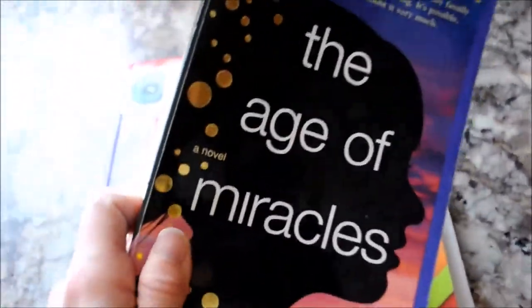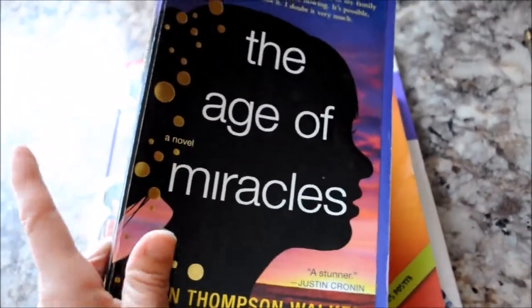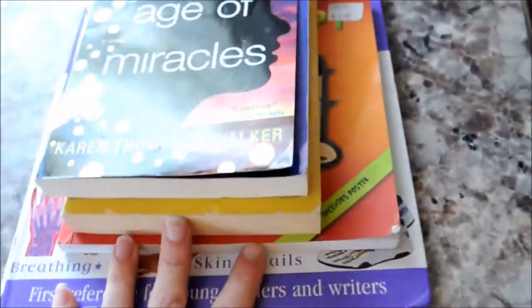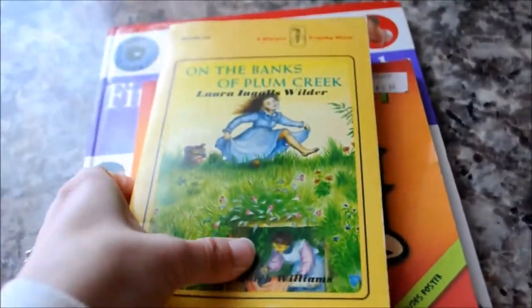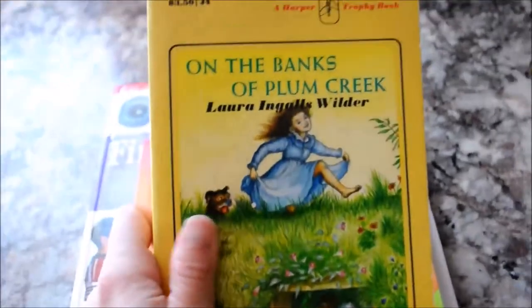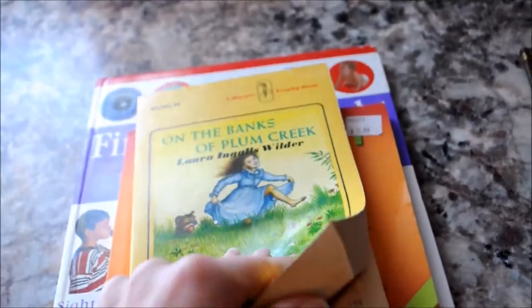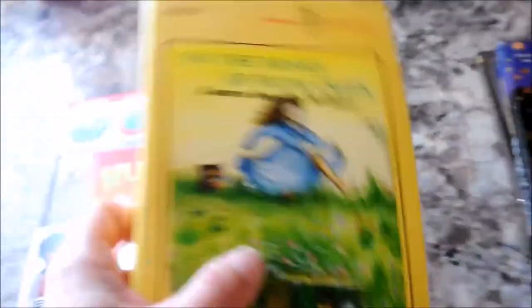I picked up The Age of Miracles — this is on my TBR, but our library doesn't carry it, so I just bought it off there. Every time I put in an order with Thrift Books, I'll put one of my own books in that I need to get. And then On the Banks of Plum Creek — we're still reading this for this month, but I'd like to buy the whole series. So we're on this one right now, and that's what I bought.